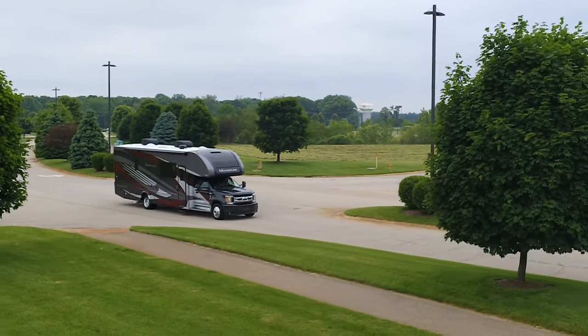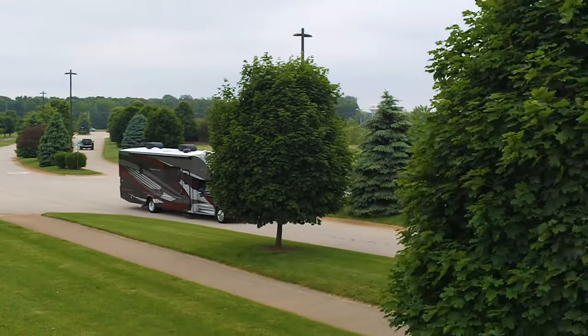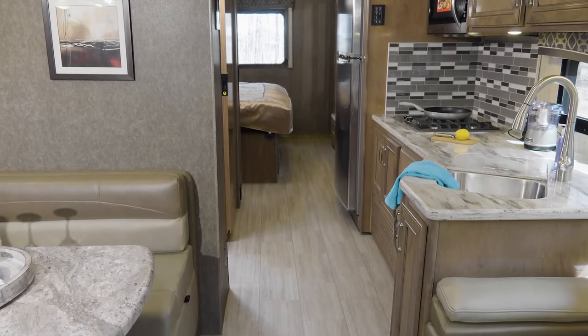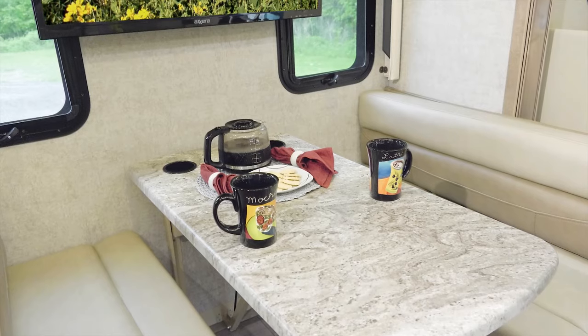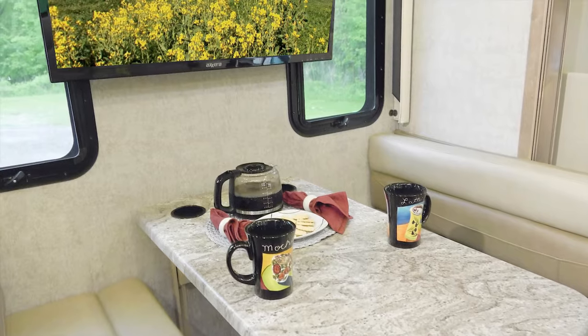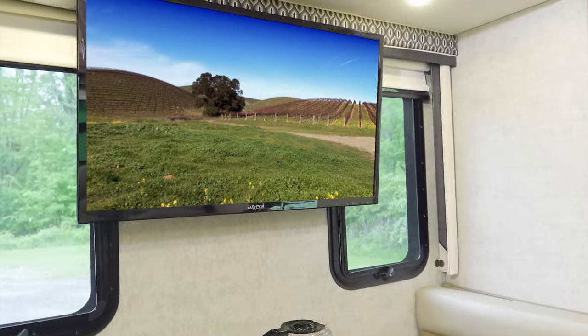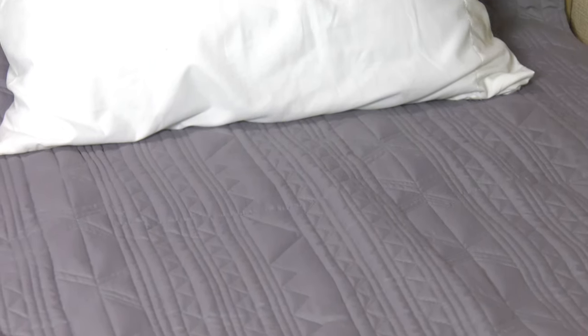Ready to explore the floor plans and features you'll find in the Magnitude? The living area ensures everyone always has their favorite place to sit. Here's your booth dinette — it's comfortable for a cup of coffee and your favorite show on the TV with Blu-ray player. It's a quick change artist too, as it easily makes into a great place to sleep.